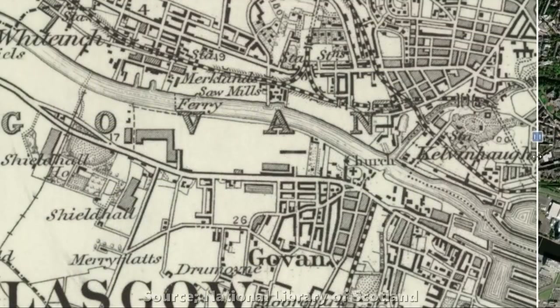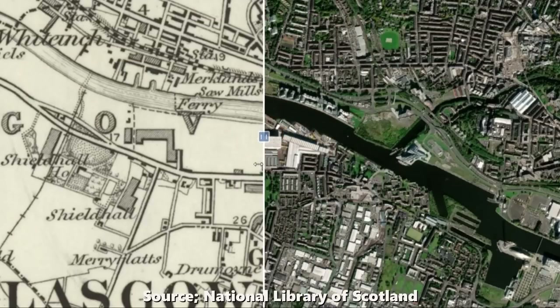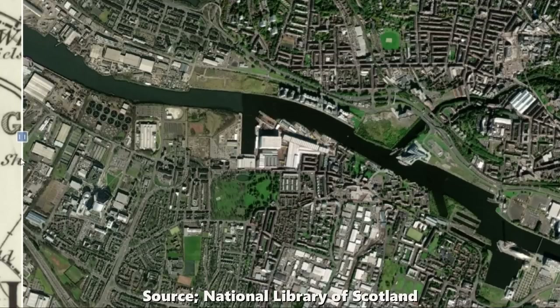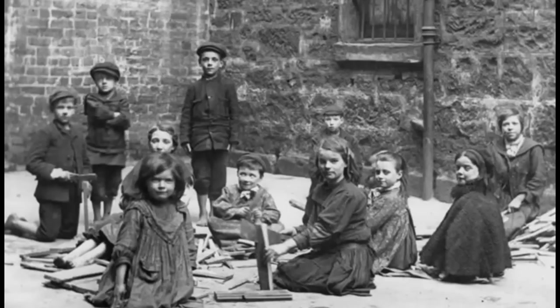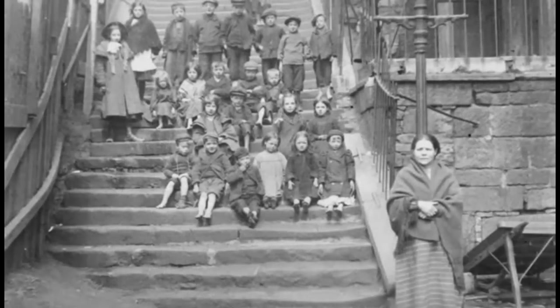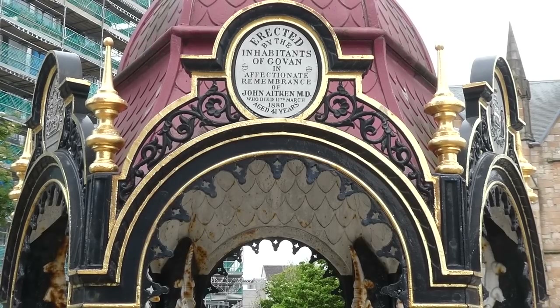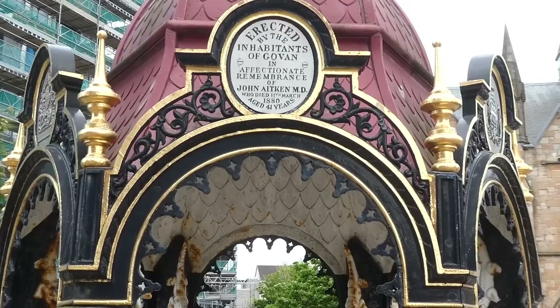He watched Govan grow from around 8,000 residents in 1864 to over 46,000 residents in 1880. He campaigned vigorously to reduce the high mortality rate from respiratory diseases in the poor, which were the highest in children under five years old. His practice covered Govan as well as Dromoyne and the Collieries of Ibrooks, but by 1880 Dr John Aitken would himself become a victim of ill health. He died on the 11th of March 1880 of bronchial pneumonia, and many believed at the time that he had worked himself to death caring for his patients.